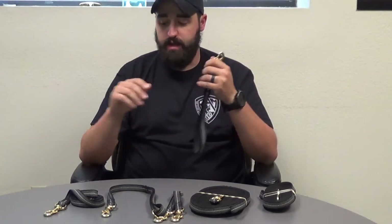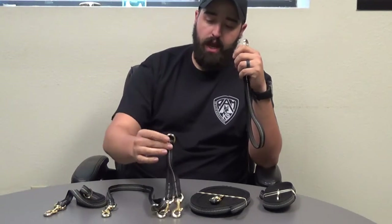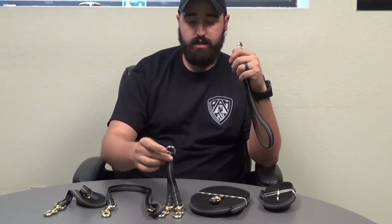All the leashes come with solid brass bolt snaps, and some of our leashes — like the waist leash and the two-dog couplers — come with solid brass o-rings.